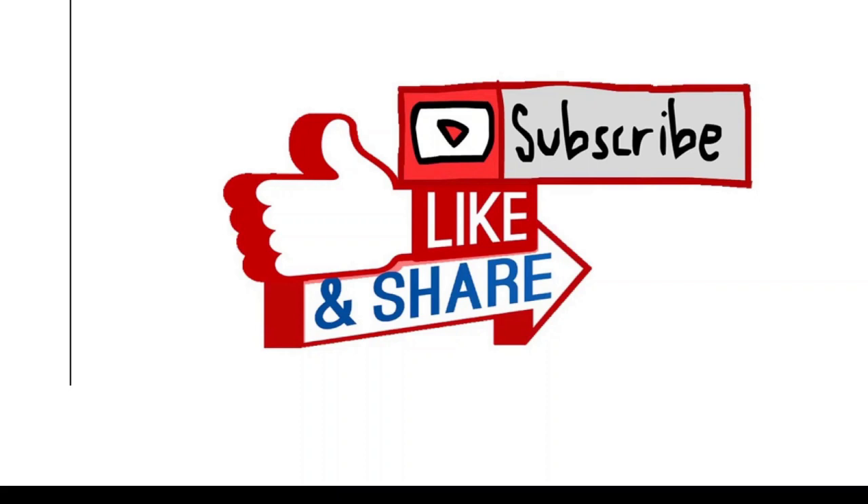If you enjoyed this video on NodeSnook vs. Nimbus Note, please smash that subscribe button and we'll see you next time!